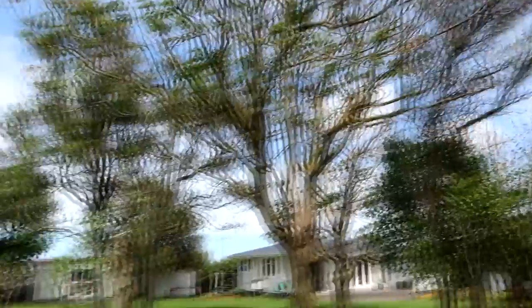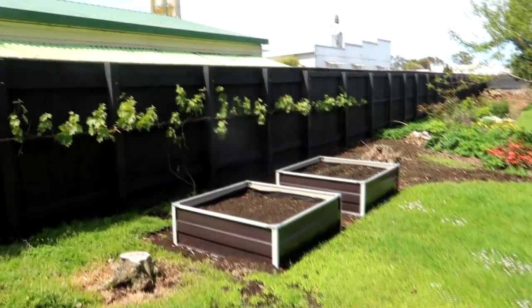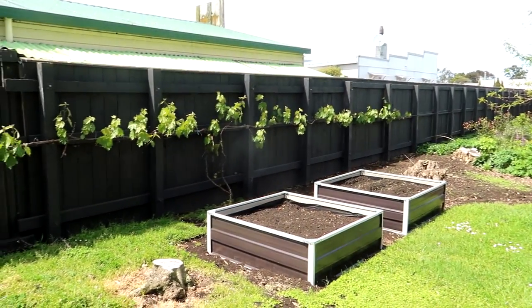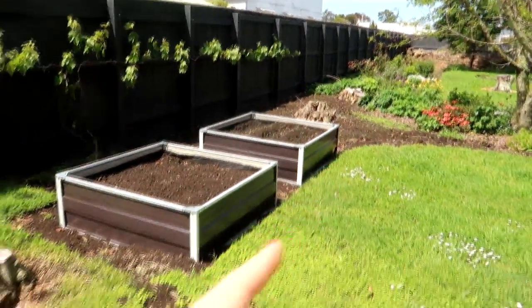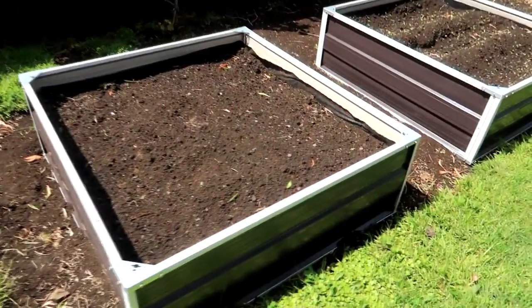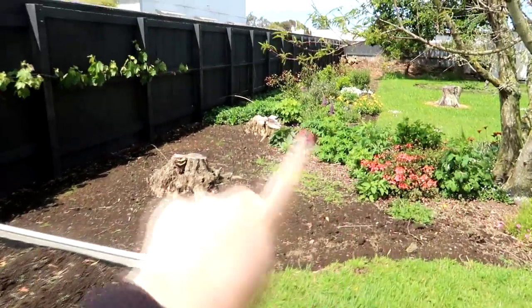This is new - if you watch my vlogs you'll know I put in some asparagus beds. That is the grapevine - one grapevine that just goes gangbusters. Now we know when to harvest grapes and how to keep the birds off, so hopefully this year we'll actually eat some. These are two more raised beds with asparagus that hasn't come up yet - hopefully it will. I need to plant all of this up.